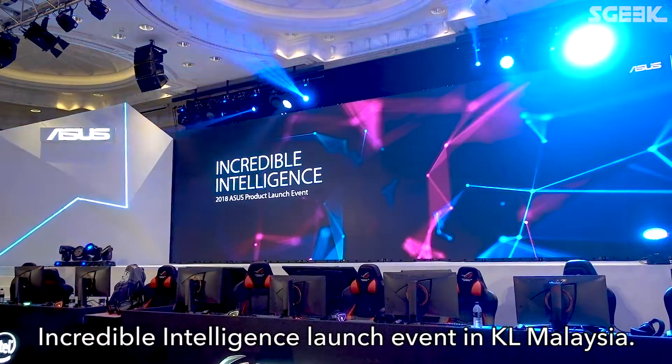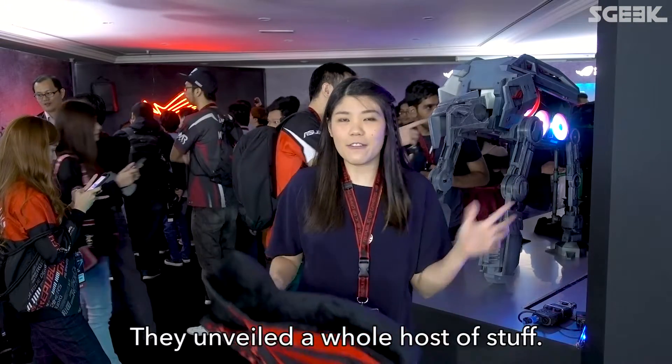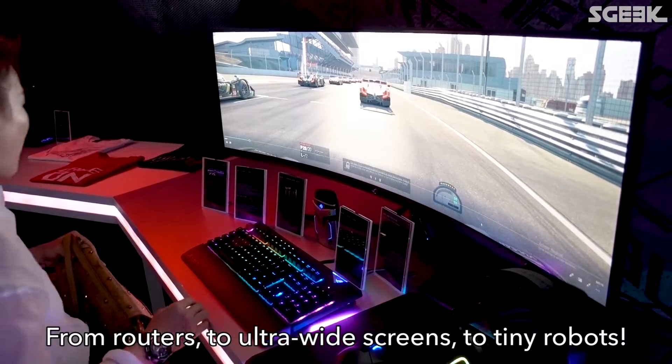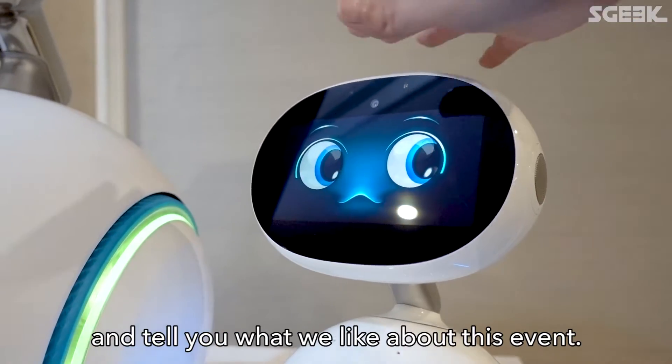We're here at the ASUS Incredible Intelligence launch event in KL, Malaysia. They've unveiled a whole host of stuff, from routers to ultra-wide screens to tiny robots. We're going to take a look at what's here and tell you what we like about this event.